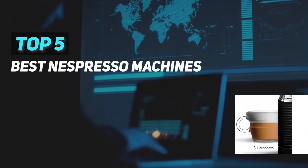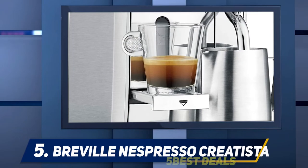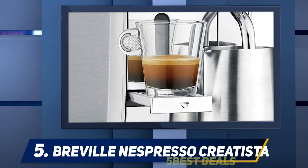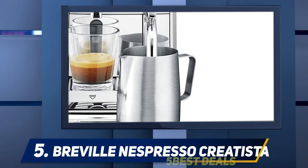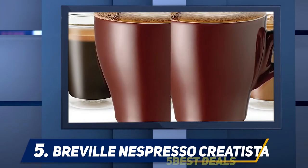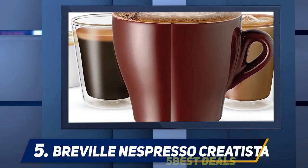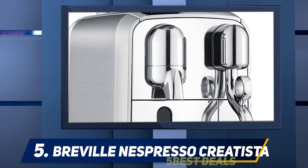Here we present the top 5 best Nespresso machines. Starting at number 5, the Breville Nespresso Creatista Plus. In addition to making an astounding blend, it joins small-scale froth foaming innovation so you can create latte art. You can work your way up to professional structures while doing the morning crossword puzzle from the comfort of your kitchen. The milk frother is integrated into the machine so you will not require a separate gadget.